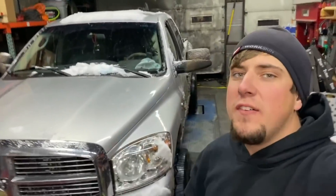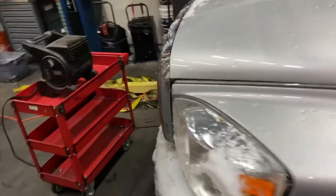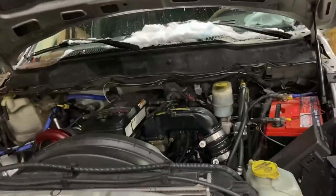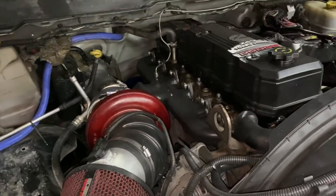We have the 07 on the dyno and we're going to be testing the 4677 FMW — that's a 4677 compressor wheel, 83 turbine, and a 0.90 T4 divided housing. This is a genuine Borg turbocharger. We have our built engine in here with Dynamite Diesel 100-over injectors, a Dynamite Diesel 12mm CP3, factory air horn, Air Dog 165, and a homemade kit with a Steed Speed manifold.